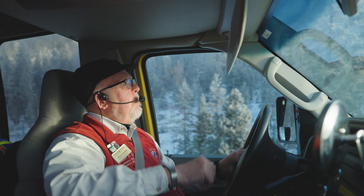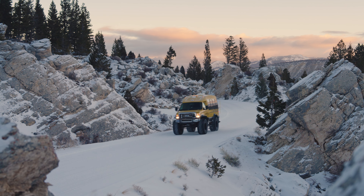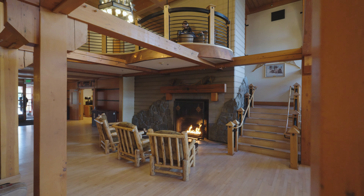The snow coach is heated. It has wonderful windows. The seats face forward and they're quiet. Every ride in a snow coach is a guided tour — you have a guide who knows their stuff around Yellowstone.